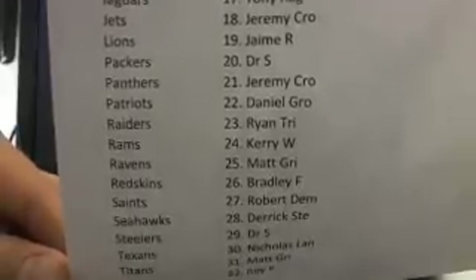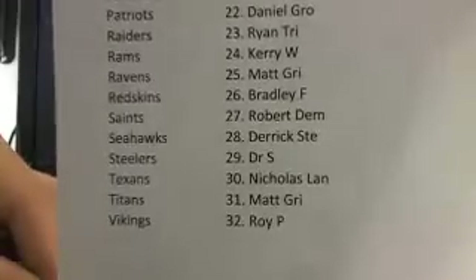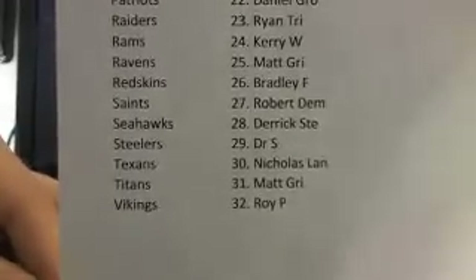Tony, AA, Jeremy CRO. What's up, player? Daniel G, Brian T, Carrie, Brad, Robert DEM. There he is, that's my buddy. Roy and Maddie. Cool. Alright, let's get all up in it.